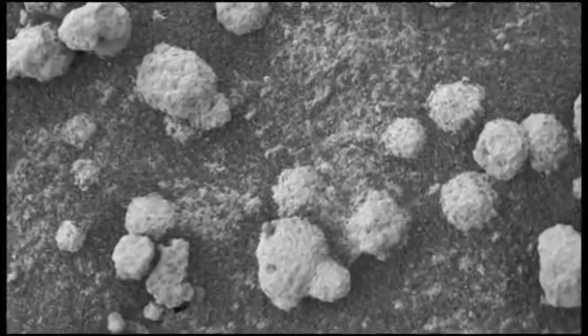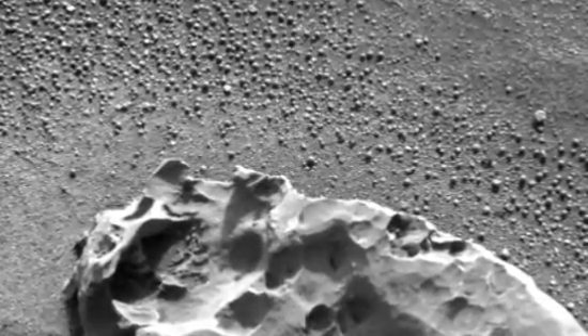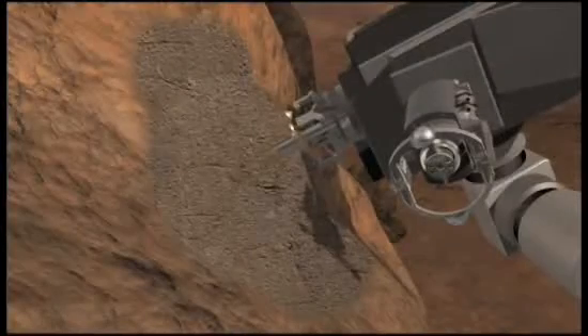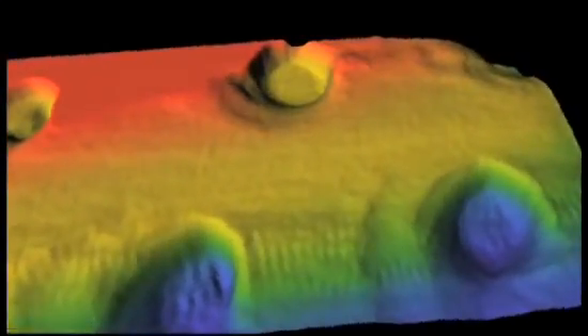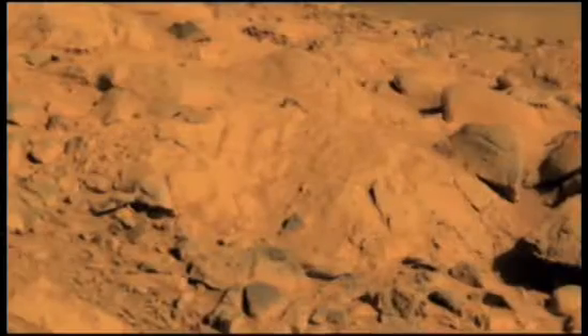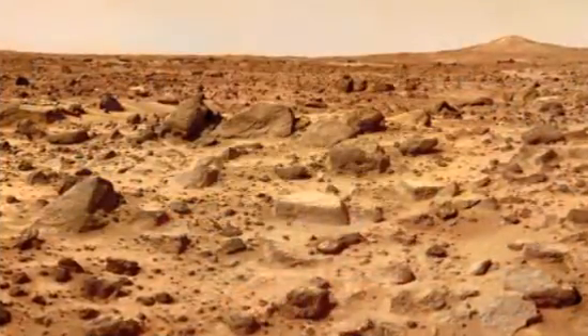Initially thought to be volcanic in origin, these blueberries proved to be iron-rich spherules of exactly the type formed within cavities at the bottom of an ocean. The rovers could also drill into the rock itself, brush it clean, and nuzzle a spectrometer right up to the virgin minerals. They found that up to 40% of the rocks were sulfate salt — a tracer for standing water.